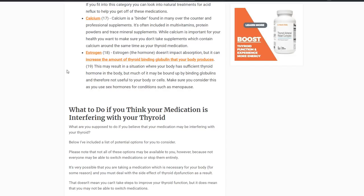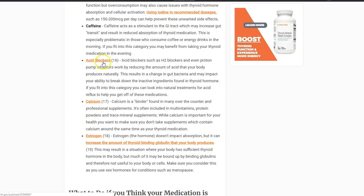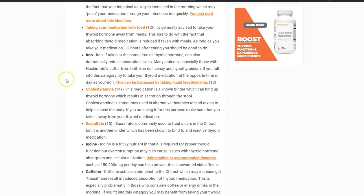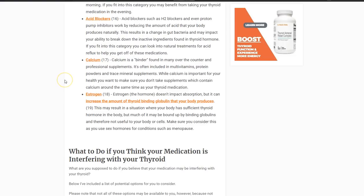All of these are different ways that supplements, medications, and over-the-counter products can interfere with your thyroid medication. As a general rule of thumb, take your supplements away from your thyroid medication — just separate them. Some of these things you may need to take: estrogen may be necessary, you may need to use an acid blocker temporarily, and caffeine is okay in moderation. Just try to cut down and take your thyroid medication in the evening rather than the morning. There are always ways to get around these things — you just have to be aware of them.